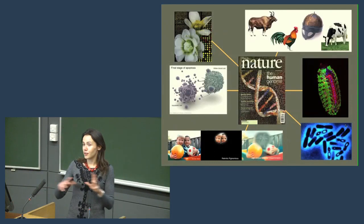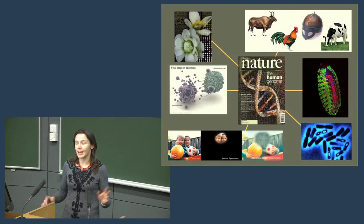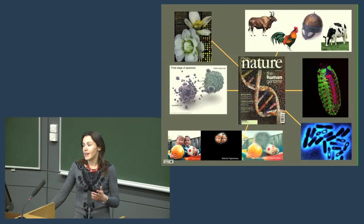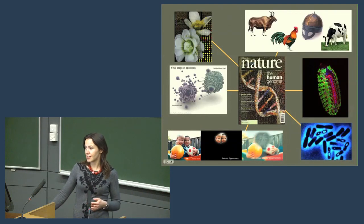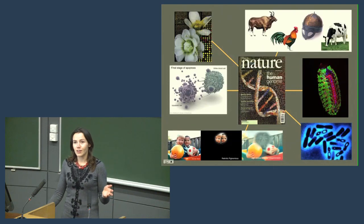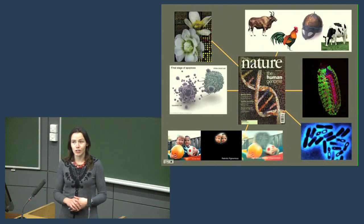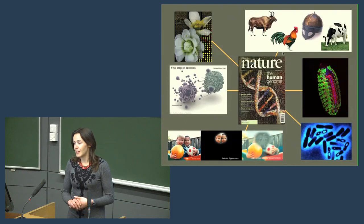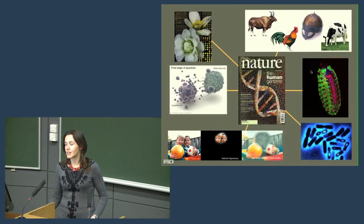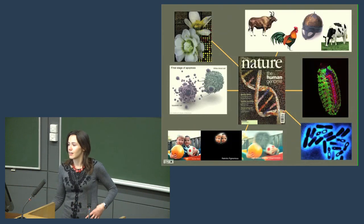At the center of genetics as a way of looking at life, we can place the genome. This here is the cover of the journal Nature when the human genome sequence came out — that's going to be 10 years ago next month in February. This was an amazing achievement, and I'm proud to say that me along with a couple of my colleagues here were actually involved in this. We continue to be involved in really important genetics on an international stage.